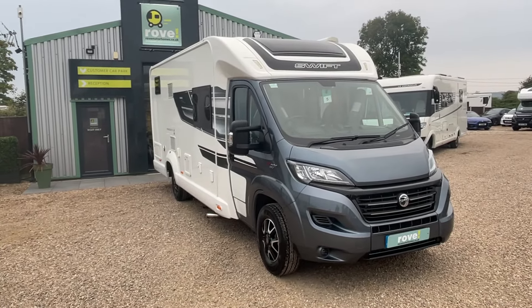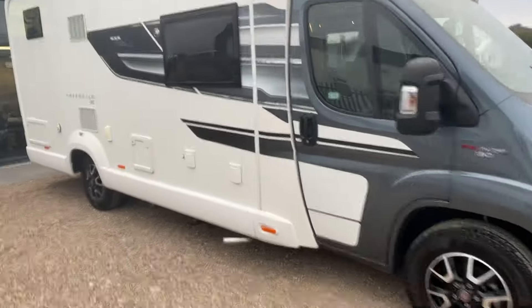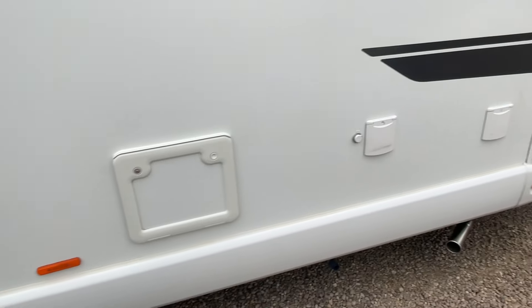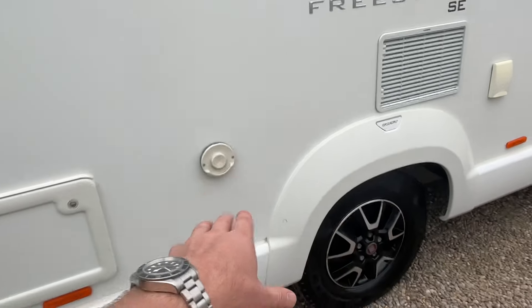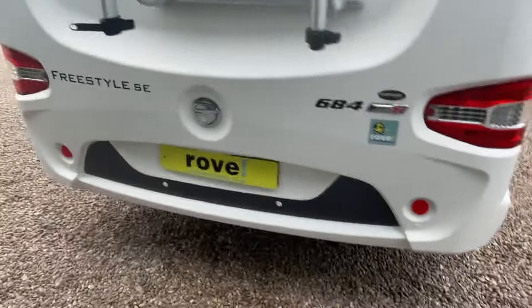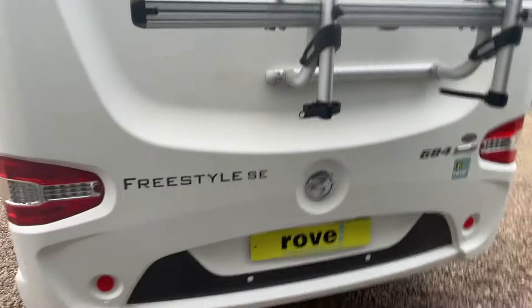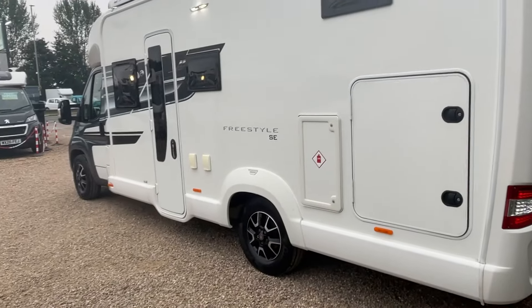It's a one-owner van and you can really tell it's been very well looked after. Let's have a wander around. You've got plenty of extras: electric hookup points, fresh water inlet, external electric for a pump — great for off-grid. There's an external shower point, boiler cover, another locker, rear parking sensors, a bike rack for two bikes, and a rear camera up top.